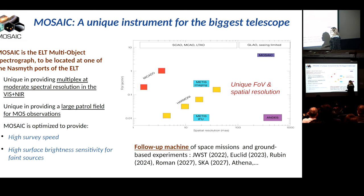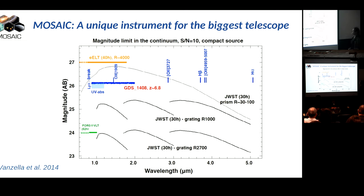So MOSAIC is optimized to provide high-speed survey, and also to provide high surface brightness sensitivity for faint sources. In other words, this is precisely what you need when you want space missions and ground-based experiments - that will identify very nice, very important targets, like the JWST - to use an instrument like MOSAIC. It will convince you a little bit more about the unique capabilities of MOSAIC.